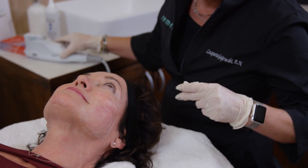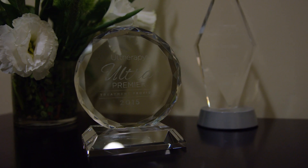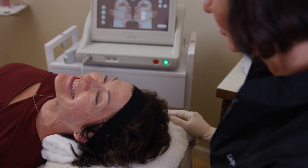Remedy was one of the first practices in the country to perform Ultherapy, and we've done several thousands of procedures to date. We know the best results happen when the treatment is tailored for each person's individual needs. We invite you to schedule your complimentary Ultherapy consultation at Remedy today. We're looking forward to giving you the lift you're looking for.